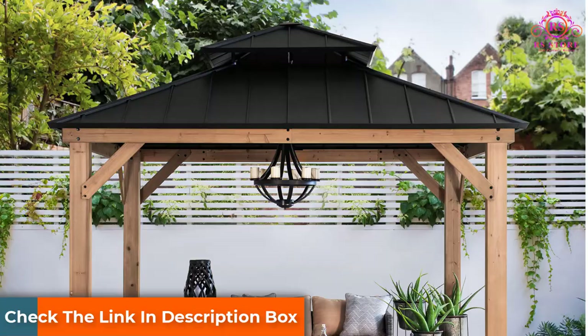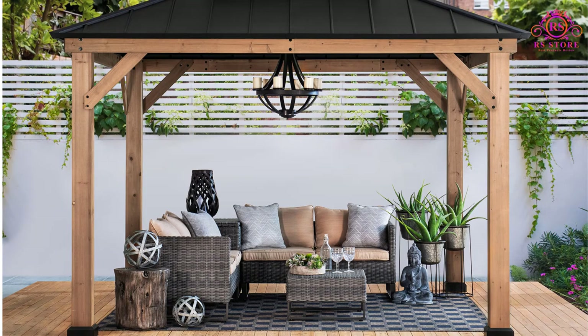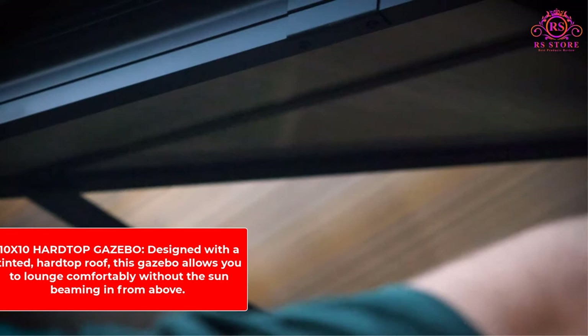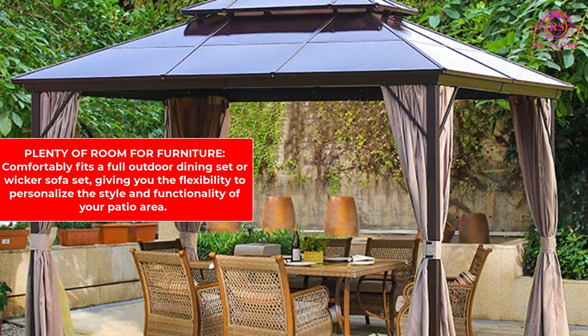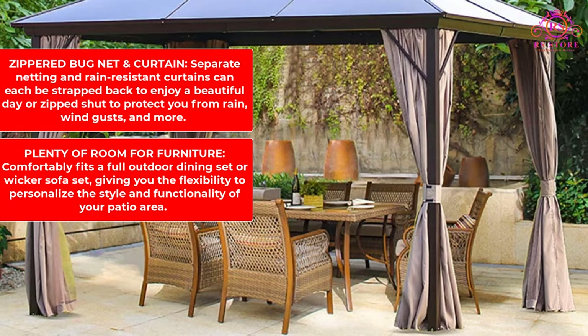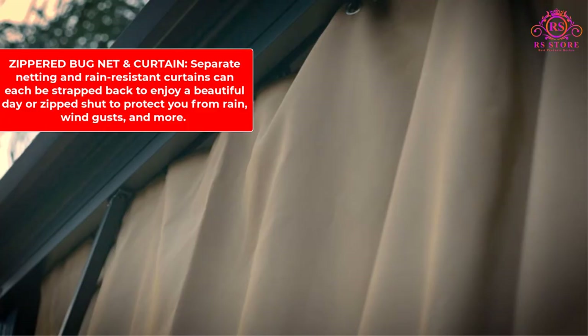Apart from this, it possesses a resilient frame consisting of 12 rust-proof stakes, making it certainly one to last for years to come. The gazebo is designed with a tinted hard top roof that lets you lounge comfortably without the sun beaming in from above. It comfortably fits a full outdoor dining set or wicker sofa set, giving you the flexibility to personalize your patio area. Separate netting and rain-resistant curtains can each be strapped back to enjoy a beautiful day or zipped shut to protect you from rain, wind gusts, and more.